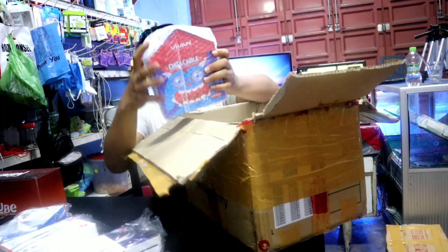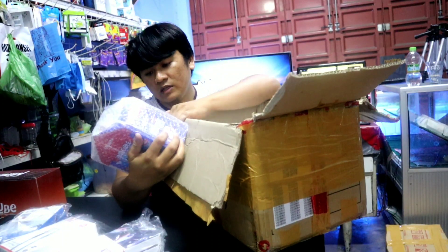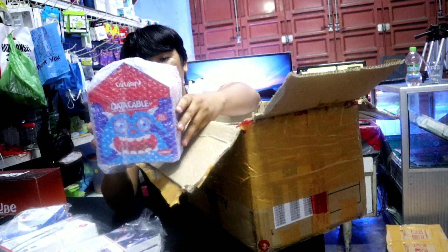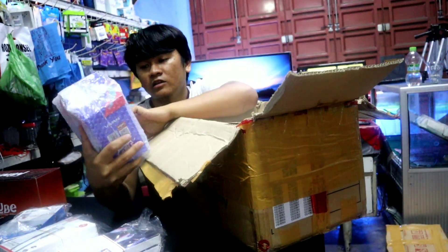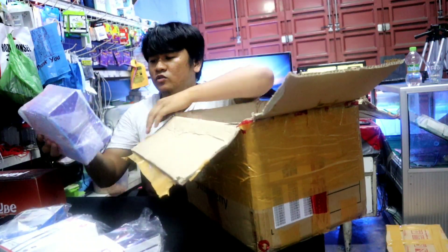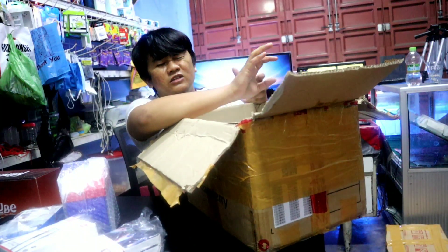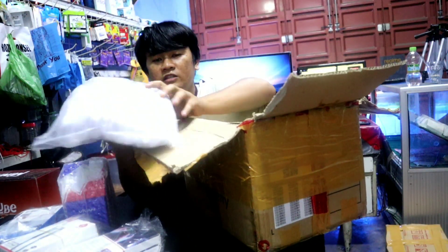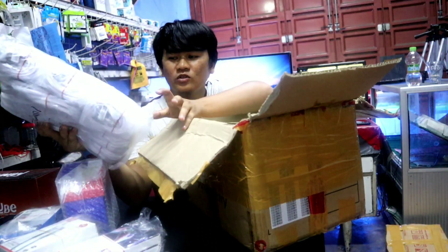Kemudian ada kabel data, ini untuk Android, micro USB biasa, 2,1 ampere dari pipan. Ini yang 40 pieces, sekitar modalnya kalau nggak salah itu sekitar 350 atau 400 ribuan. Isinya 40 pieces, mungkin modalnya jadinya sekitar 10 ribuan gitu ya teman-teman. Kemudian ini ada Samsung, headset Samsung original yang datanya original. Ini saya beli sekitar 100 pieces-an.